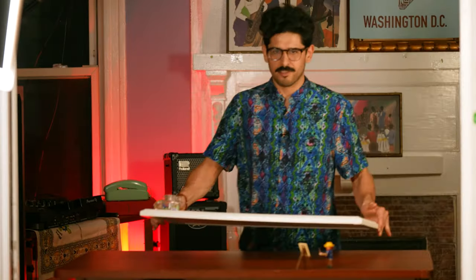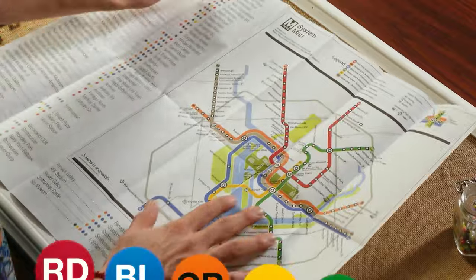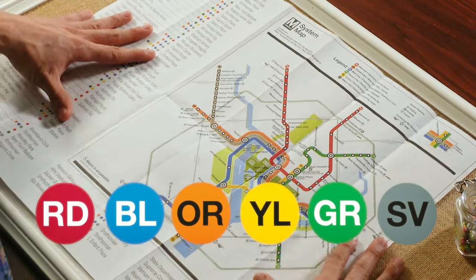So let's take a look at the map. This map I got at Metro Station — I just went up to the information booth and asked. You could do that if you like physical maps. The metro consists of six color-coded lines: red, blue, orange, yellow, green, and silver.